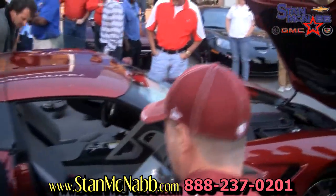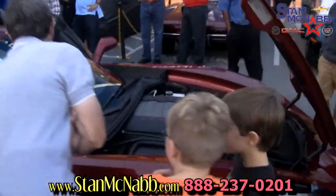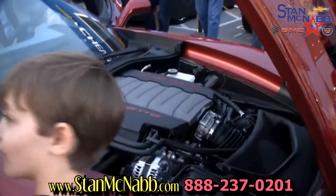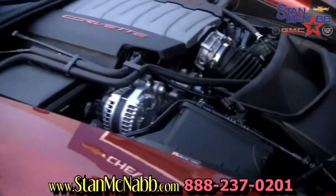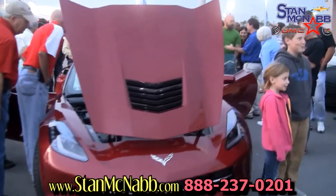455 horsepower, 29 miles per gallon. The price from the previous generation didn't go up but $1,200 versus the C6, and you're getting a lot more standard equipment with the new one. It's really been a great turnout here tonight — really pleased with the way everything went.